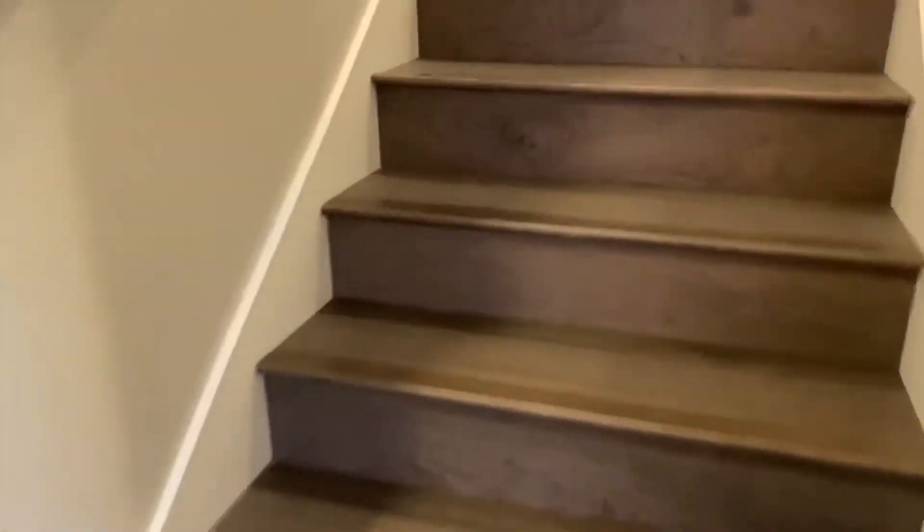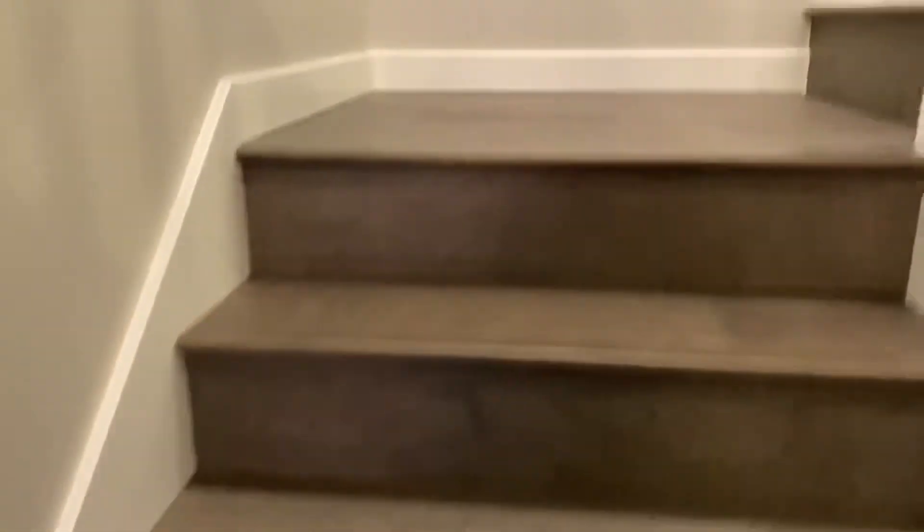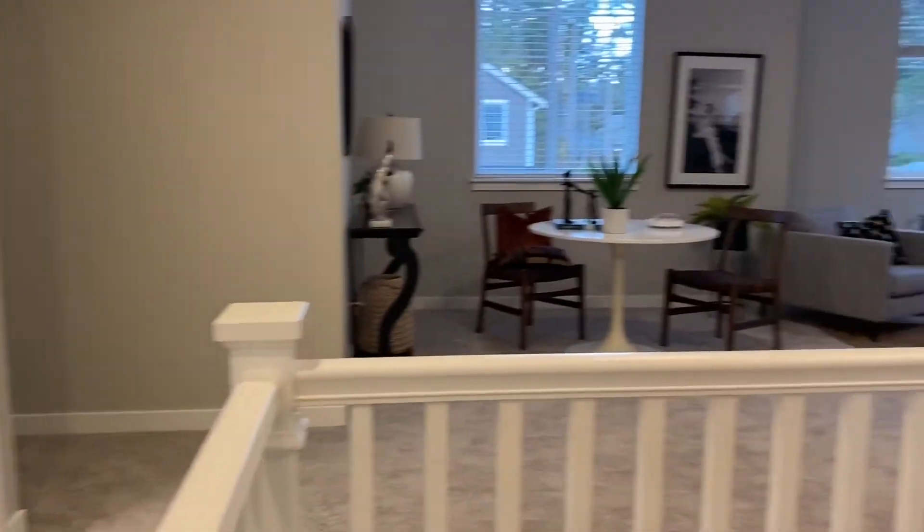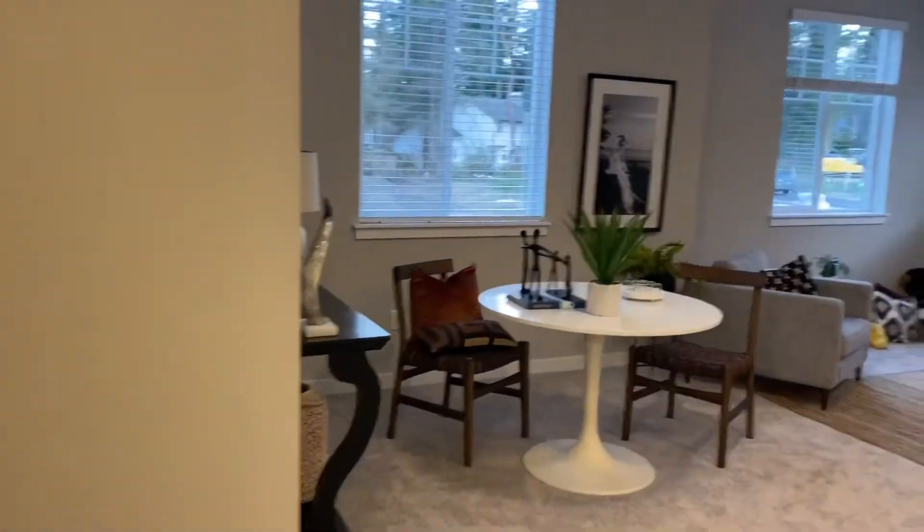Let's go upstairs. We still have that nice flooring here on the stairs going all the way up — great for preventing major traffic patterns. At the top of the stairs you have the master suite, linen closet, bedrooms, laundry room, and loft. Very tall ceilings even on the upper floor, and lots of windows.